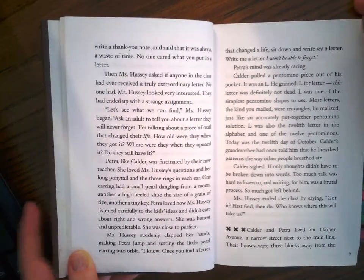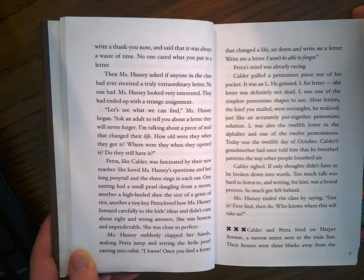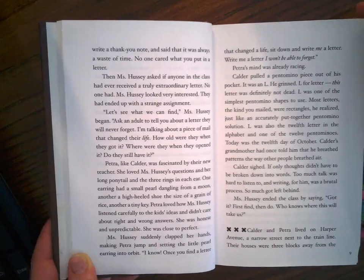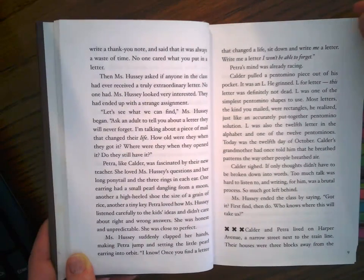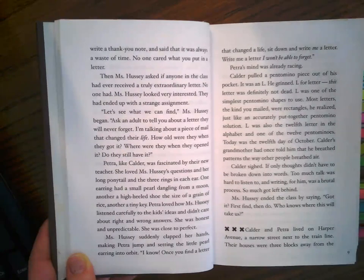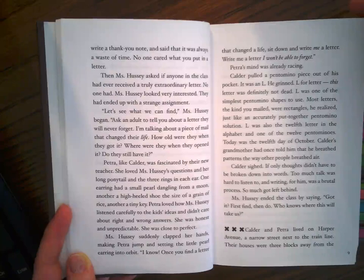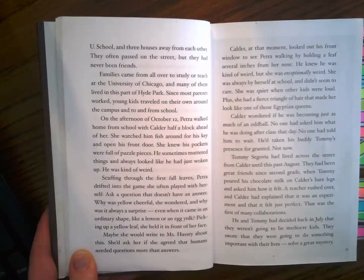L was one of the simplest pentomino shapes to use. Most letters — the kind you mailed — were rectangles, he realized, just like an accurately put-together pentomino solution. L was also the twelfth letter in the alphabet and one of the twelve pentominoes. Today was the twelfth day of October. Calder's grandmother had once told him that he breathed patterns the way other people breathed air. Calder sighed — if only thoughts didn't have to be broken down into words. Too much talk was hard to listen to, and writing for him was a brutal process; so much got left behind. Ms. Hussey ended the class by saying, "Got it? First find, then do. Who knows where this will take us?" Calder and Petra lived on Harper Avenue, a narrow street next to the train line. Their houses were three blocks away from the U school and three houses away from each other. They often passed on the street, but they had never been friends.